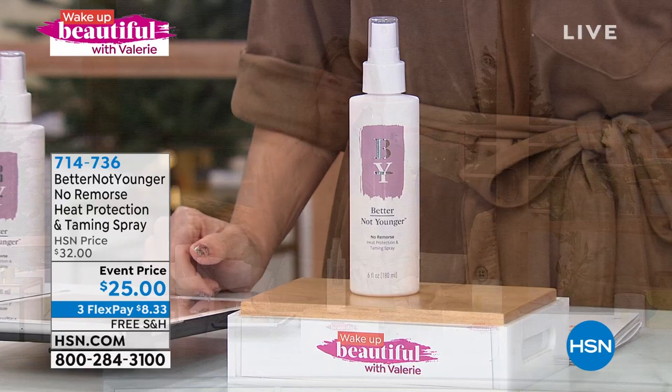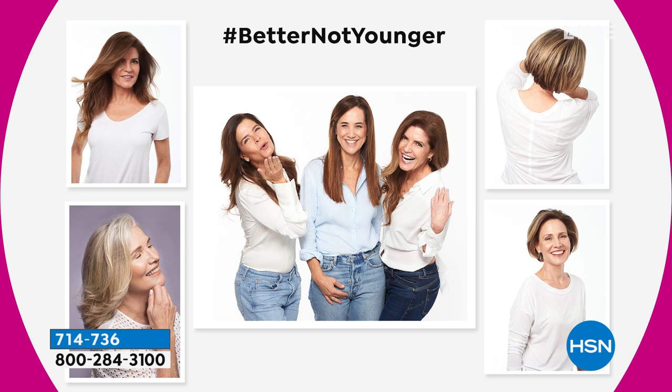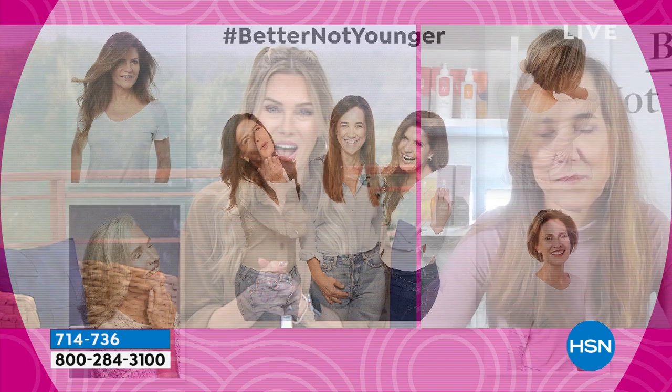Today as its launch, we've brought it down from $32 to $25, with flex pay at $8.33 and free shipping and handling. Most of us style our hair with heat tools or a blow dryer, which is why a heat protectant is an imperative step. Better Not Younger was created by Sensalis Gonzalez, who realized as she was going through the aging process that the texture, density, and response of her hair were all changing.